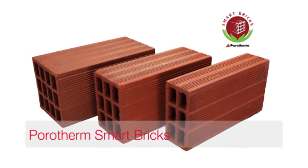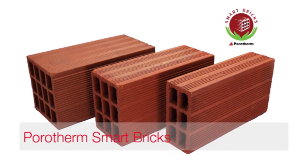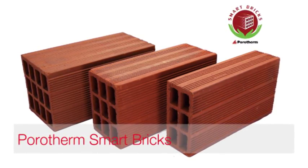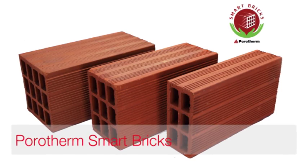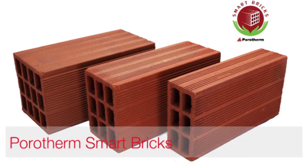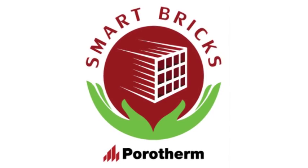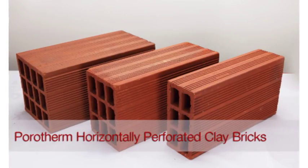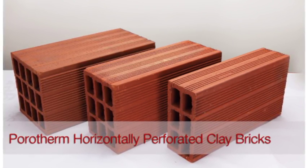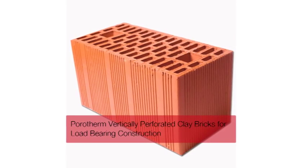Wiener Berger India's flagship product, Porotherm smart bricks, has taken masonry construction to a whole new level. The scientifically designed bricks have perforations as an integral design element, transforming clay bricks into something extraordinary. Under the smart bricks range, we have four variants: Porotherm horizontally perforated clay bricks, used as infill masonry for non-load-bearing constructions, and Porotherm vertically perforated clay bricks.